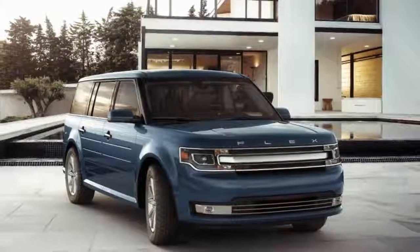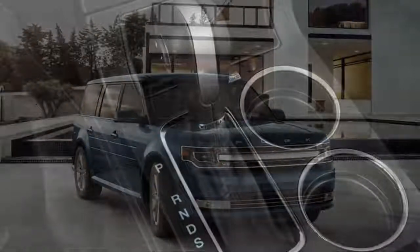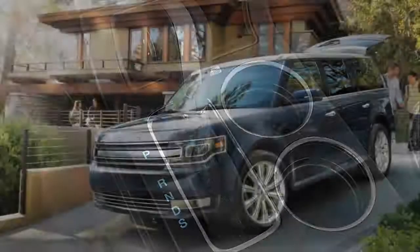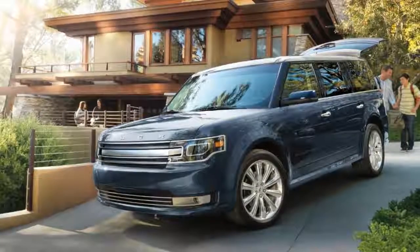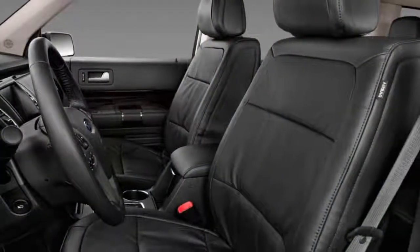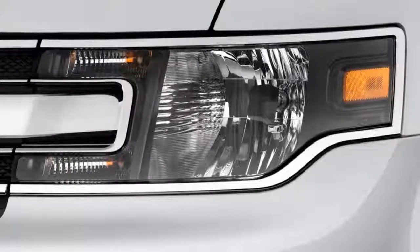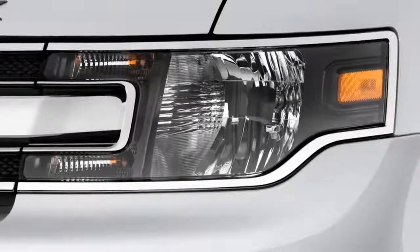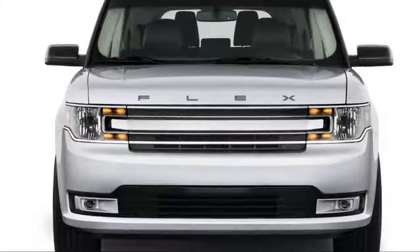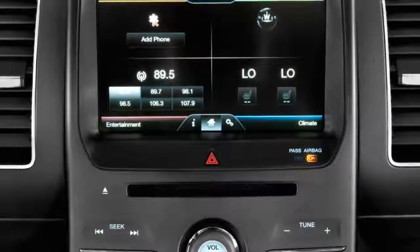The Ford Flex straps on some impressive turbo power and handles better than any 4,600-pound minivan substitute should. It's still a big, hefty wagon with comfort at the top of its priority list — we give it a 5 for performance, right down the middle. Ford's long-lived 3.5-liter V6 pulls the base Flex, rated at 287 horsepower and 254 pound-feet. It accelerates adequately and clicks through the 6 speeds on its automatic transmission without fuss. Gas mileage is better than with the turbo, but well below average for the 3-row class.